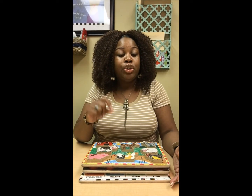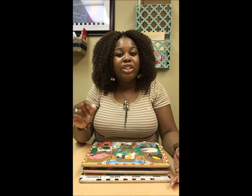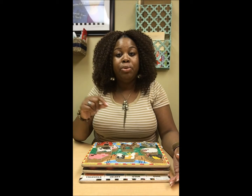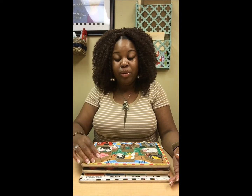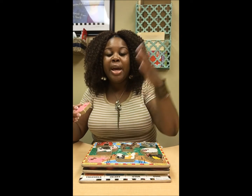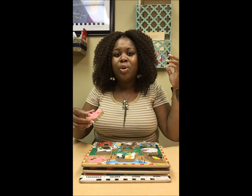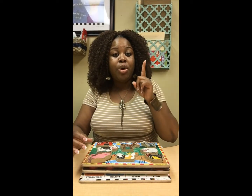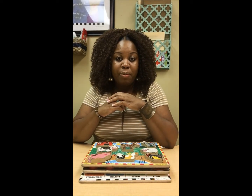Number one, when children are able to match the puzzle pieces, this lets me know that they're processing information. They're able to look at the pieces that you give them, look at the piece that matches it on the board, and they're able to process to themselves, okay, these two things look the same, so I can put them here. So it lets me know that they're processing information.